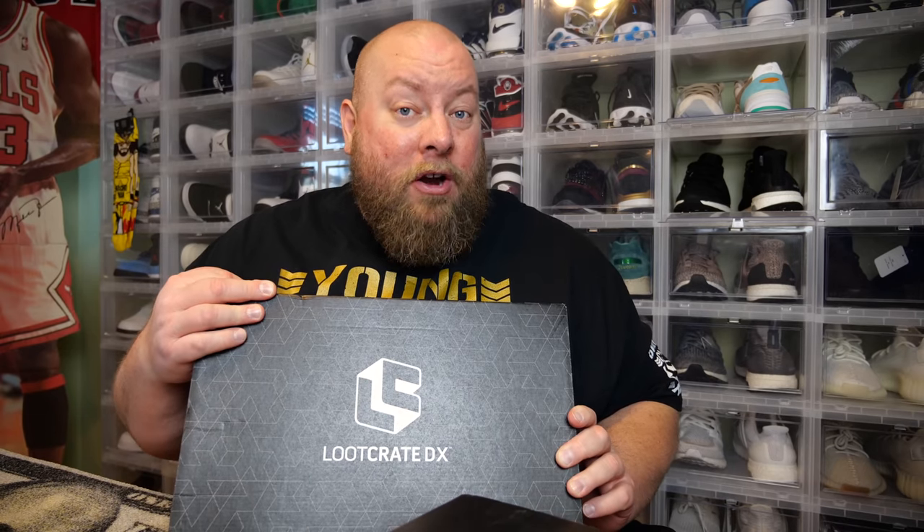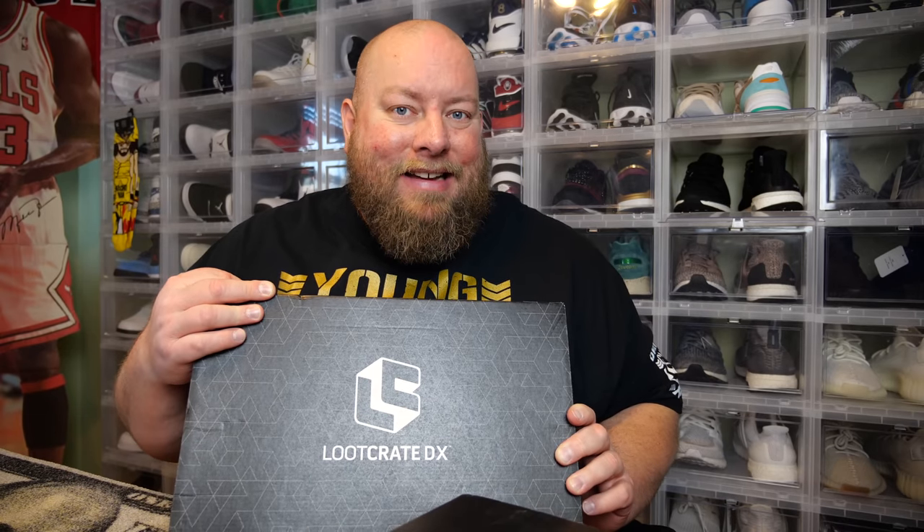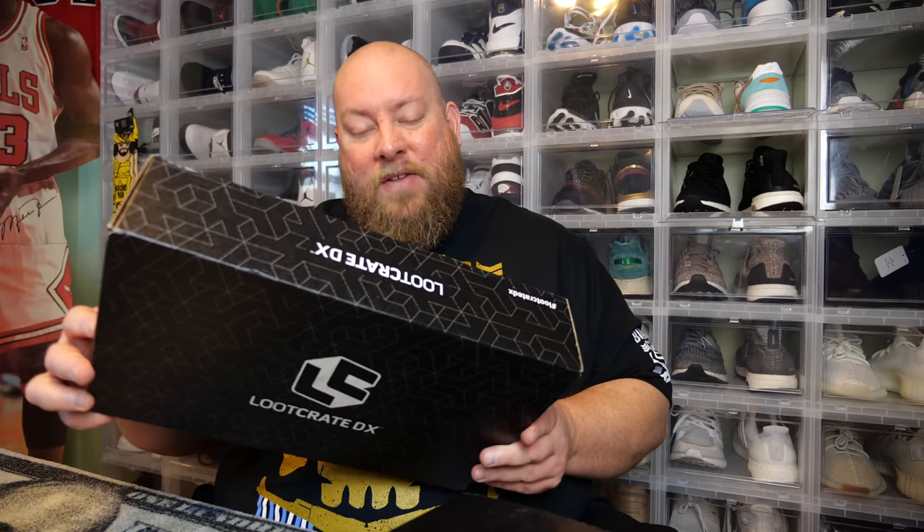Loot Crate has been behind several months now. We're in April and I still have not received my Loot Crate DX box from February or March. I just got this box a couple days ago. This is the February 2019 Loot Crate DX — pretty much almost three months late.